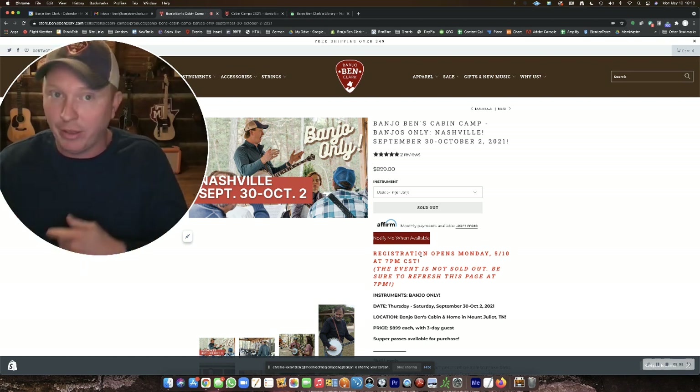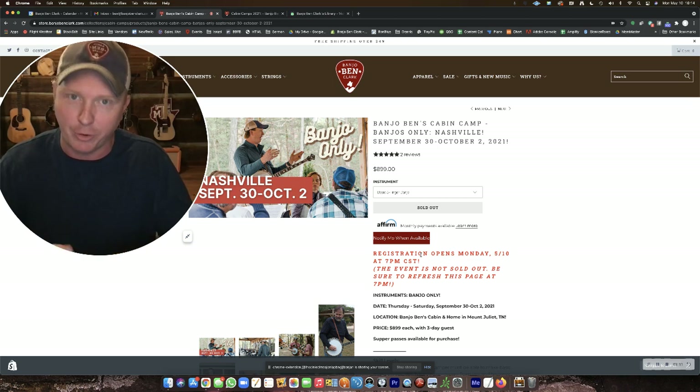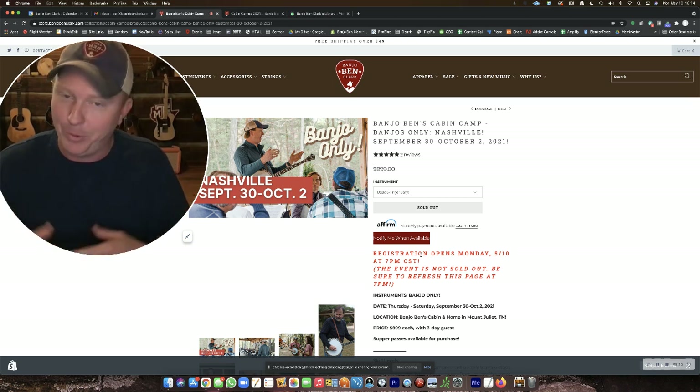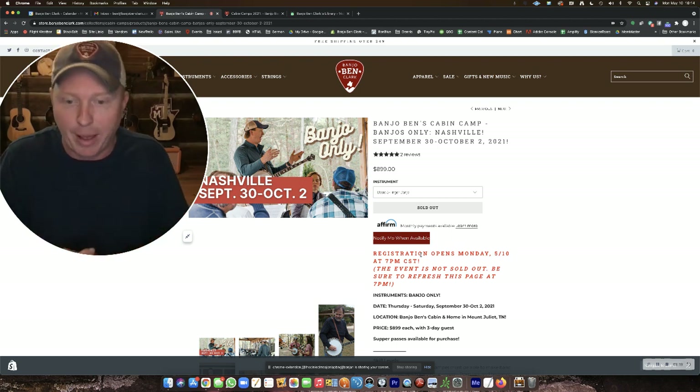One way to help is if your browser has autofill capabilities. If you've ever bought anything from my site, that's a lot faster because your browser will recognize what you want to enter in those fields — like your name, address, and payment info. You can get through it a lot faster. So maybe you want to go buy something small and go through that process if you haven't done that before.